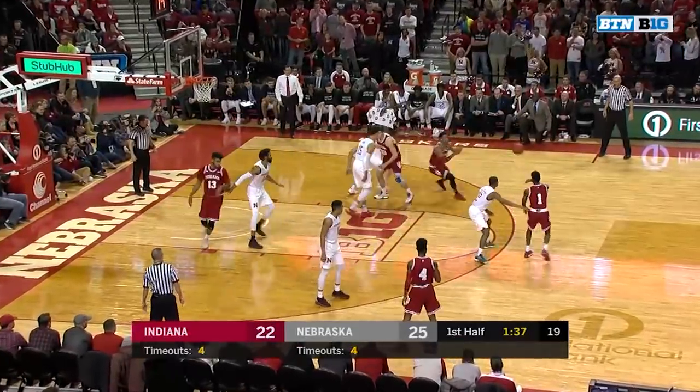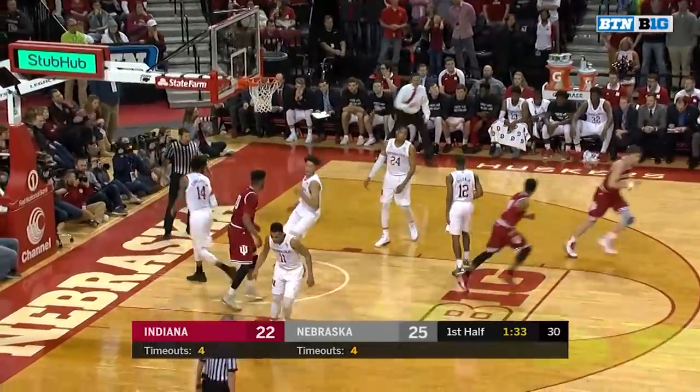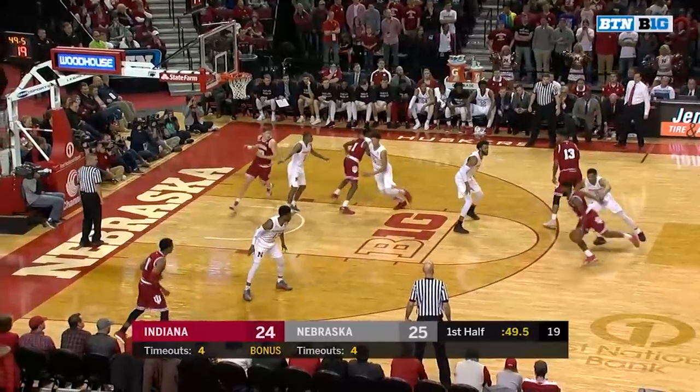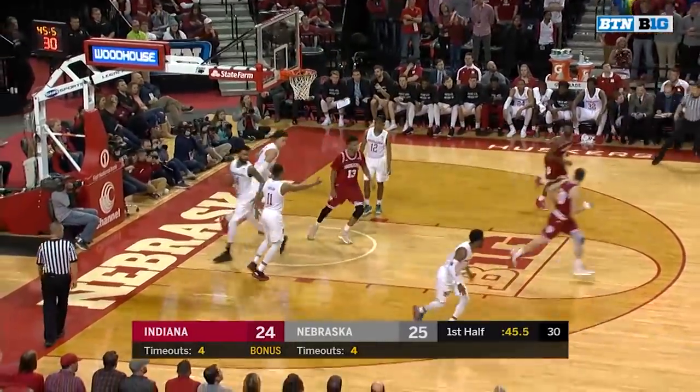Want to limit his ability to get their front line in foul trouble as well, because he does a good job of that. Devontae Green with the floater — got it to roll home, his first pair. His best scores. Put a blanket on it. There's Johnson inside, showing he's still got that offensive game as well.